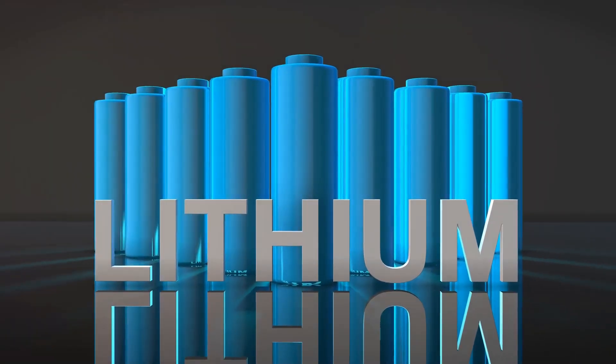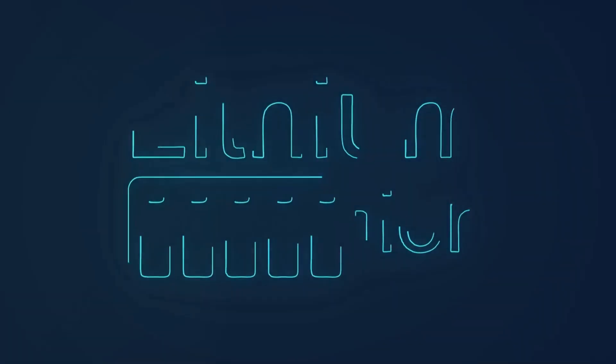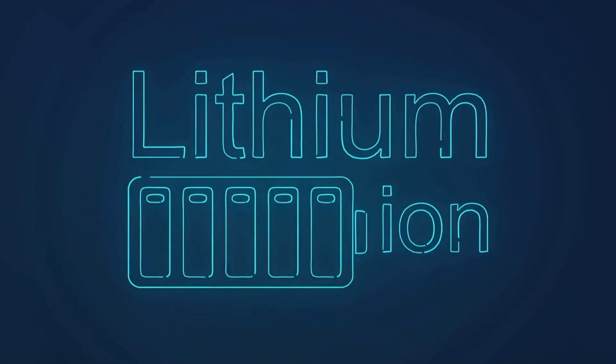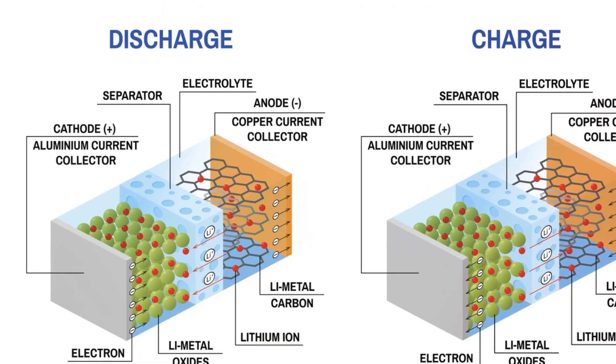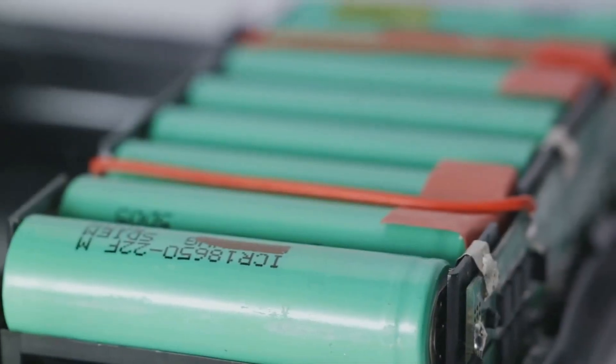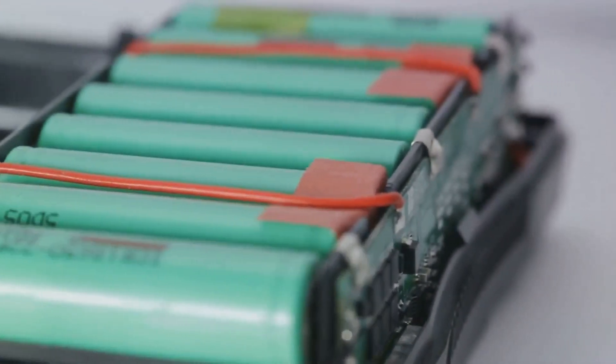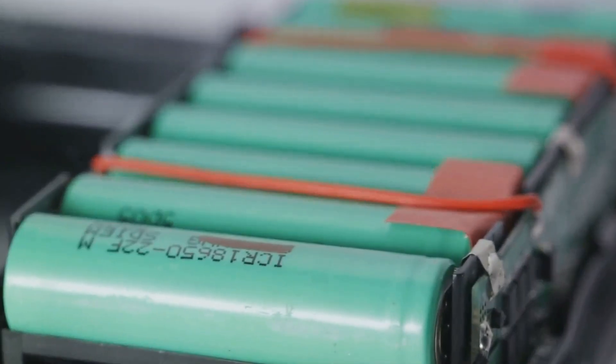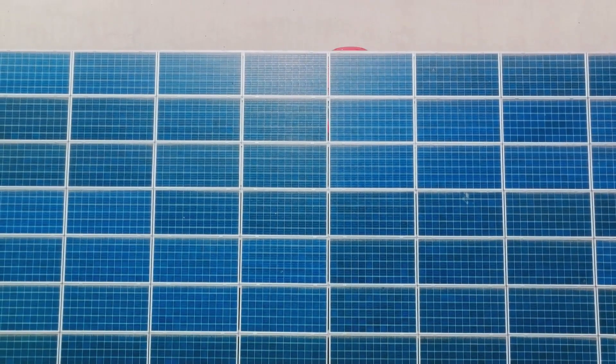Ever wondered how the batteries in your electric vehicle work? It all comes down to a technology called lithium-ion batteries. These powerhouses use lithium-ions to generate electrical energy. They're composed of three main parts: the cathode, the anode, and the electrolyte, each playing a crucial role in the process of energy production.